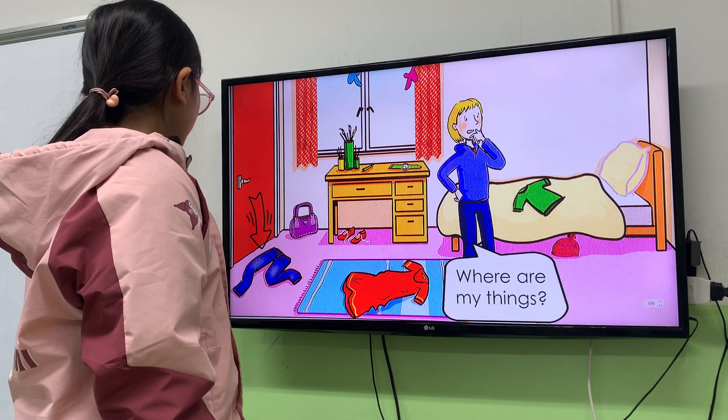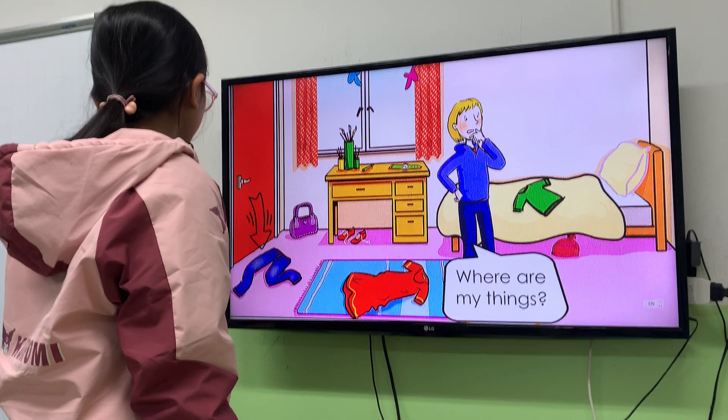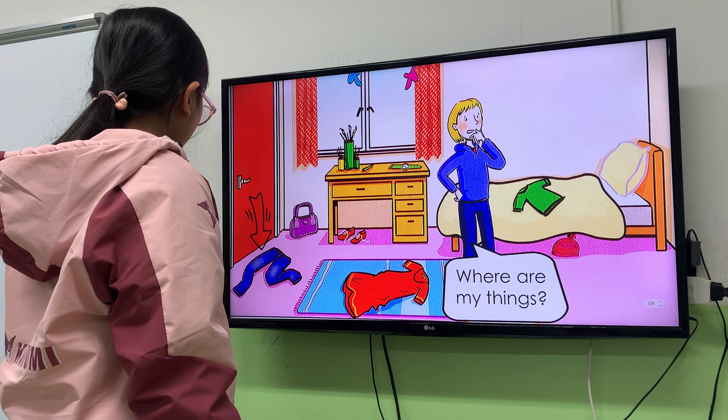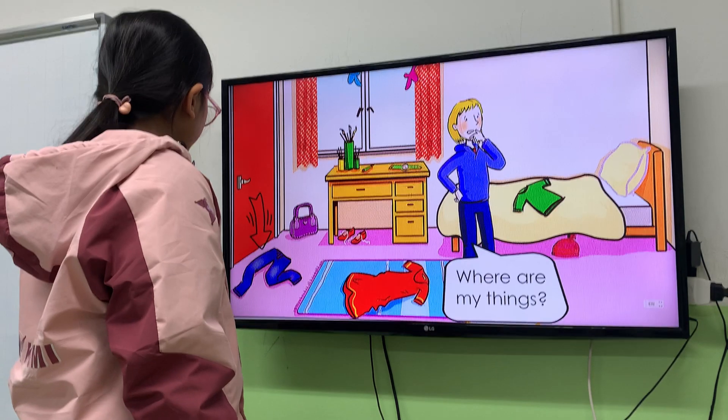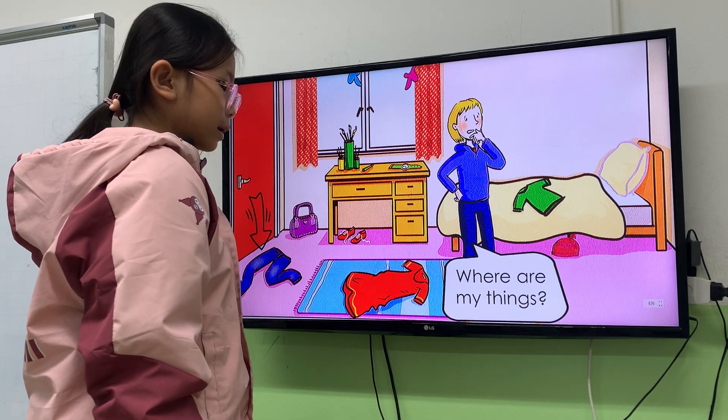Next, where are the trousers? The trousers are between the door and the rug.